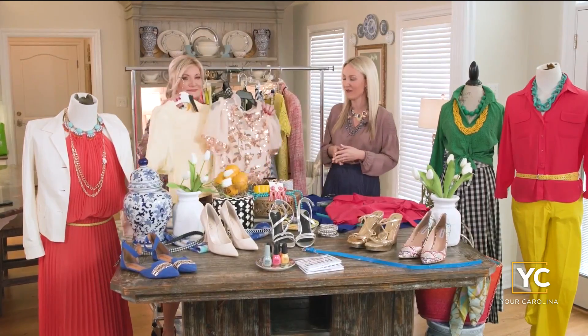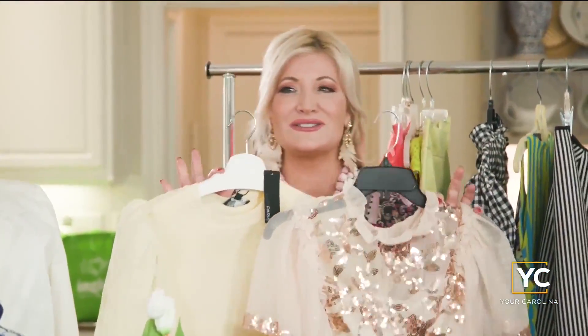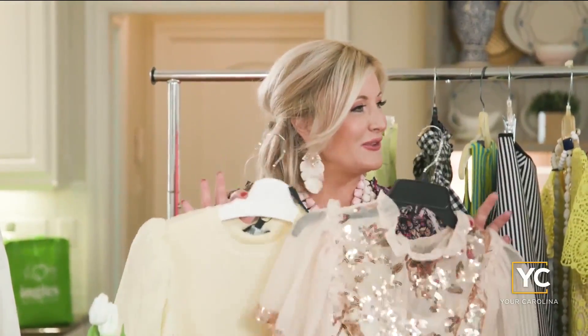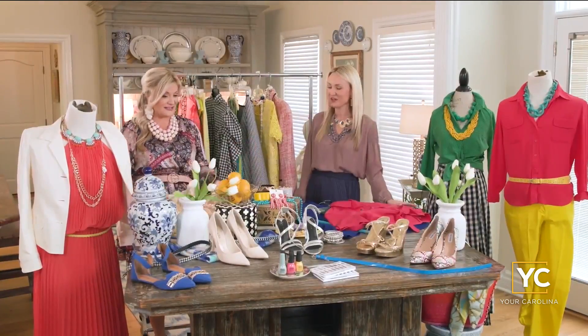That leads us to our next trend: the big sleeves, which we are all about. The more dramatic the better. These are so adorable — we love the poofy sleeves. They add just a touch of fun and flirtiness to every outfit, and they are going to be very popular this season. So excited for that!